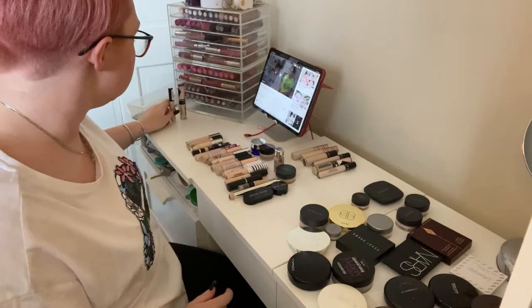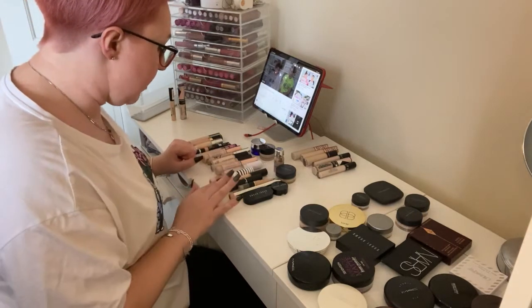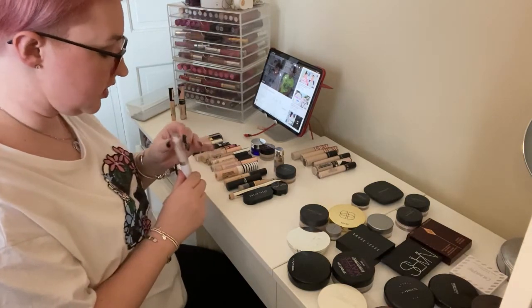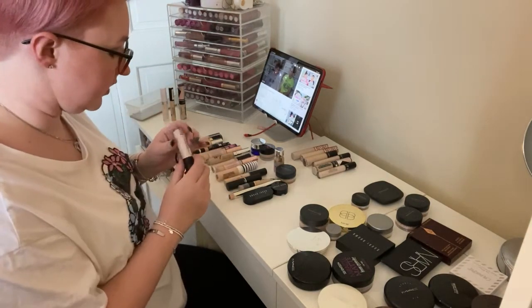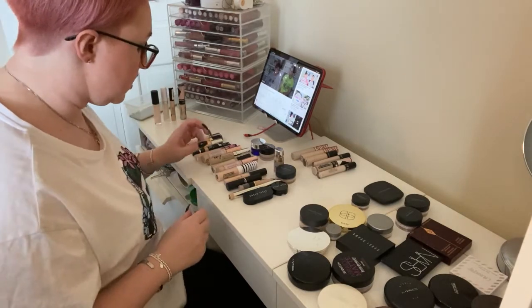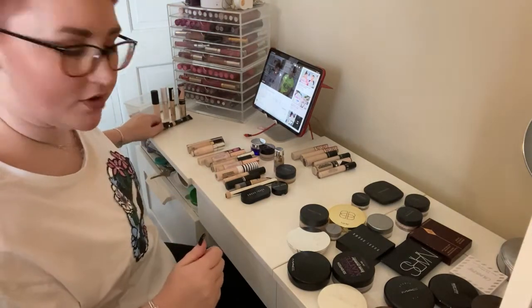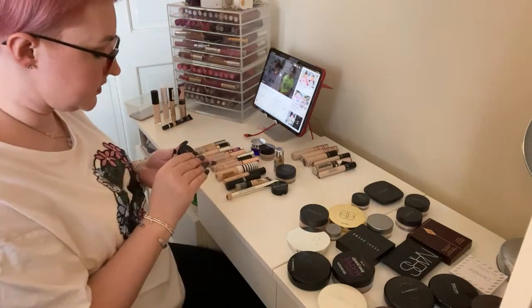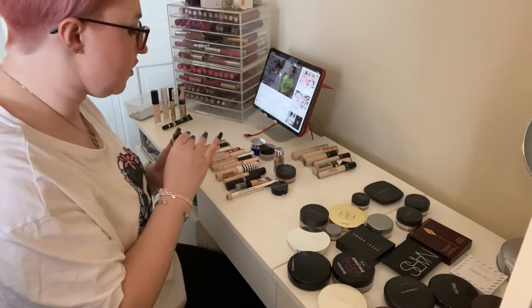Now moving on to concealers. Getting rid of the Lasting Perfection. Getting rid of a couple straight away that are just too light. Getting rid of the ColourPop No Filter Concealer in Fair 02. Getting rid of the Elf 16 Hour Camo Concealer in Fair Rose — I like this concealer but this shade is too light. Getting rid of the Make Up For Ever Ultra HD Concealer because it's just not my favourite. Getting rid of the Bobbi Brown Porcelain Creamy Concealer with the White Setting Powder because that's not the right colour for me — though I have the right colour of concealer separately.